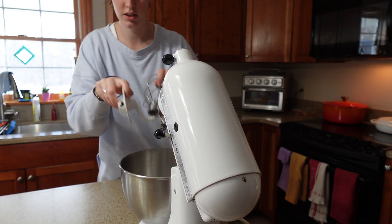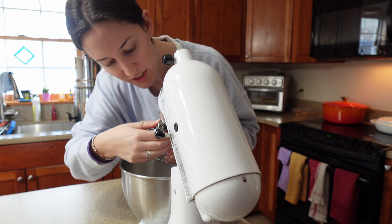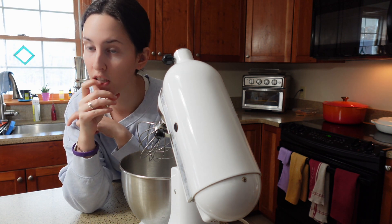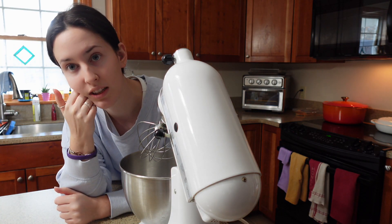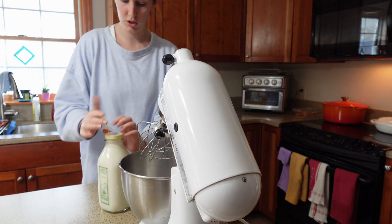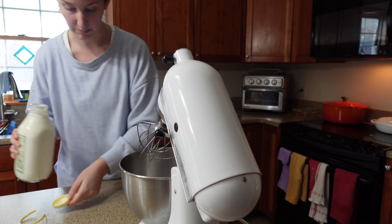Alright, first thing is we are going to attach our whisk attachment to the KitchenAid. By the way, this was a Facebook Marketplace find — I didn't want to spend the insane amount of money a KitchenAid costs, and I got this off Facebook Marketplace for about 150 bucks. It works like a charm, so check Facebook Marketplace if you don't want to invest in a brand new one. So we're just going to go in with this whole quart of cream and see how much butter we get.